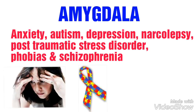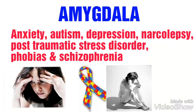If the amygdala functions poorly, it may cause anxiety, autism, depression, narcolepsy, post-traumatic stress disorder, phobias, and schizophrenia.